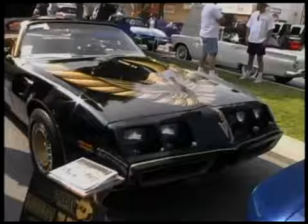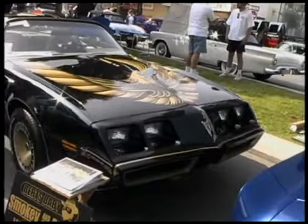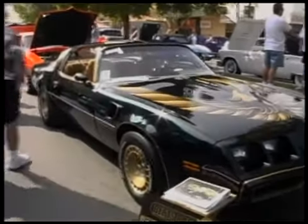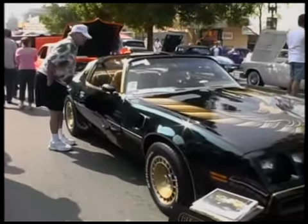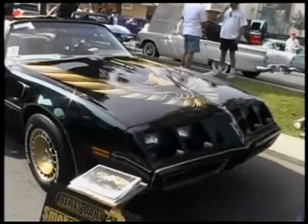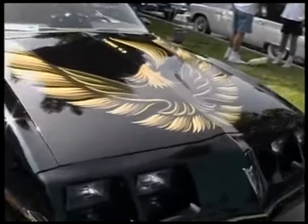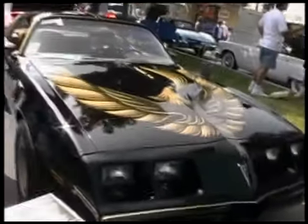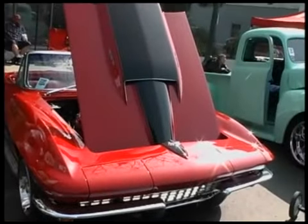I haven't seen any around here — a Smokey and the Bandit Trans Am. That's from 1980; one of the movies was from '77, that was the first year it came out. Oh man, he's got the whole deal there. I like that. See the hood scoop — that's the so-called screaming eagle, they call that. Sweet. Yeah, that's worth a lot.